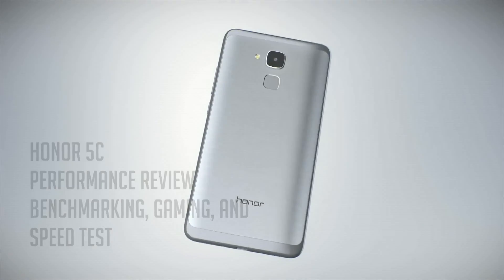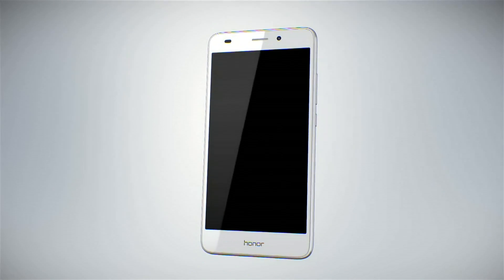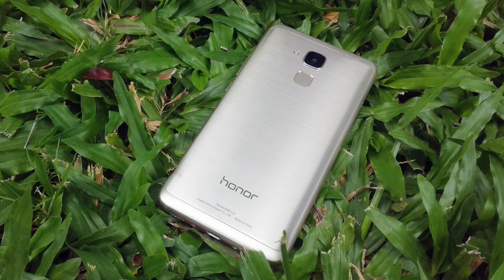What's up guys, Nilanjan here and this is my performance review of the brand new Honor 5C. Let's check it out. The Honor 5C is powered by the 16nm Kirin 650 microprocessor and comes with 2GB of RAM. To see how exactly this paired in real-world performance, I ran some benchmarking tests.